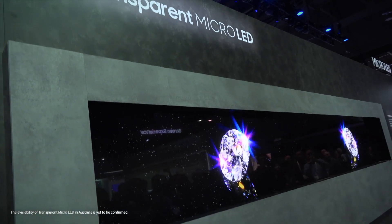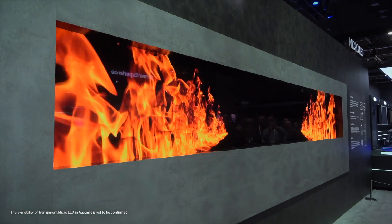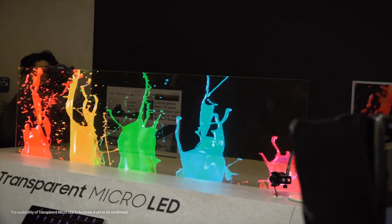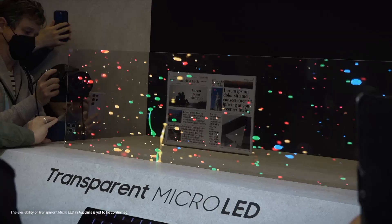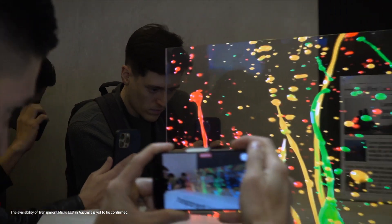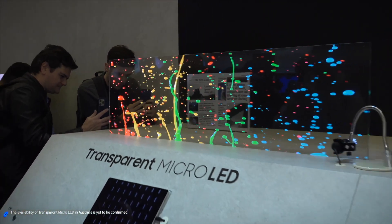As a glimpse into the future, the transparent micro-LED TV showcases Samsung's dedication to creating products that transcend conventional norms. Its unique transparent feature seamlessly integrates with the surroundings when in standby mode, capturing attention and imagination.